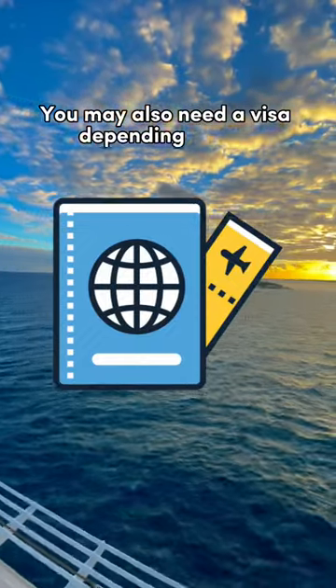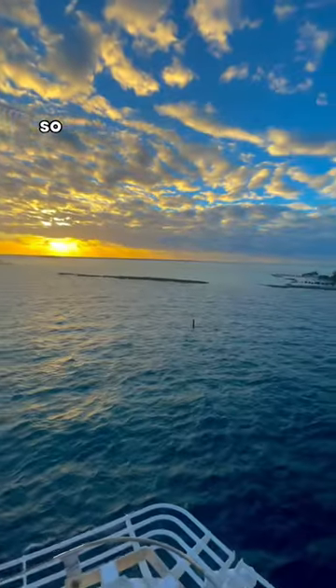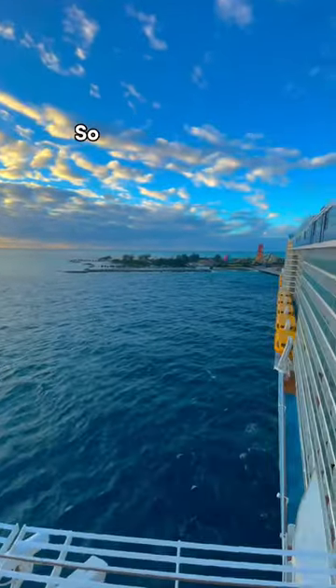You may also need a visa depending on the destinations your cruise will be visiting, so don't hesitate to reach out to the cruise line. So now you know!